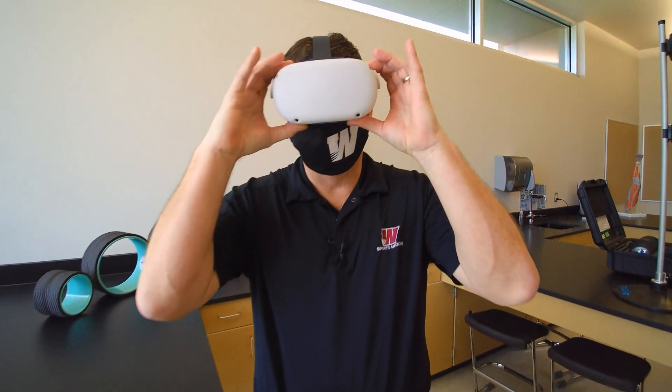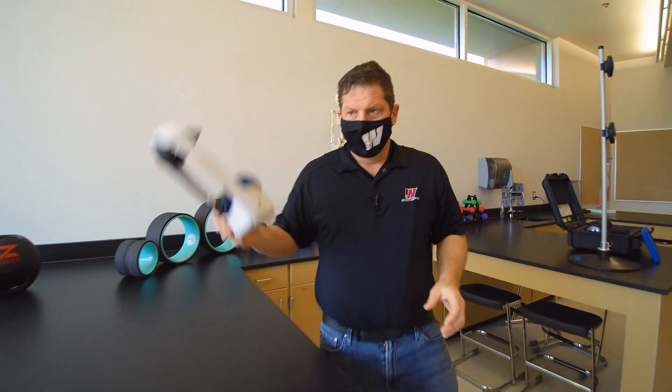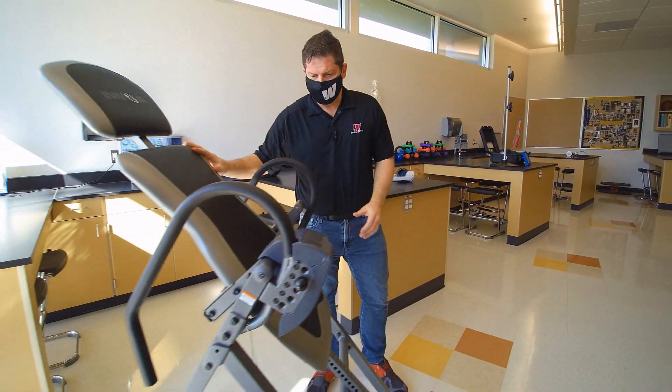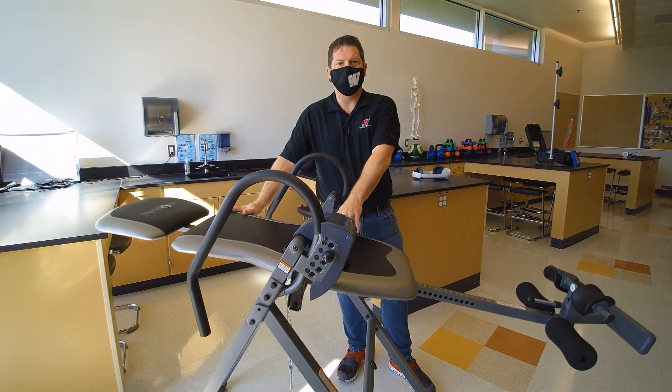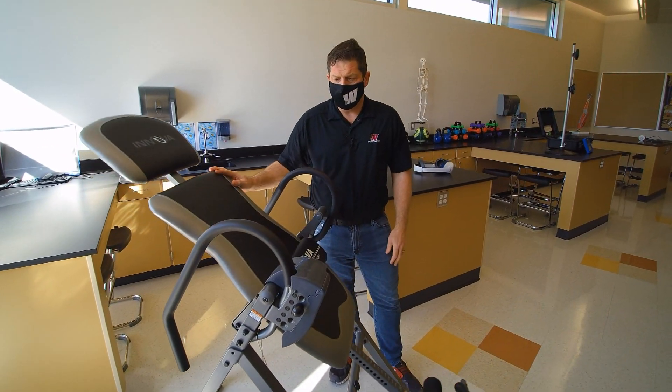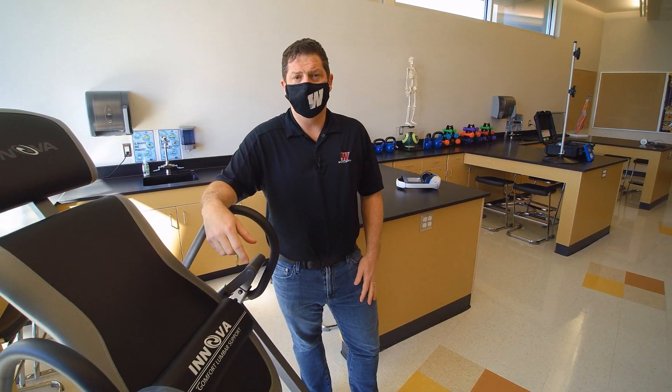Welcome to the world of virtual reality. We're also going to take an opportunity to look at something as simple as an inversion table and discuss how this can actually help eliminate back pain. If a health field is something you're interested in, we have the correct pathway for you.